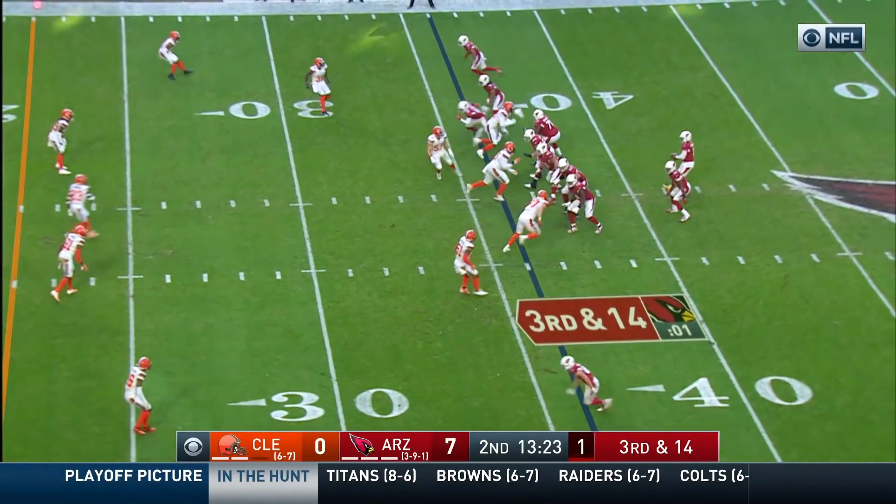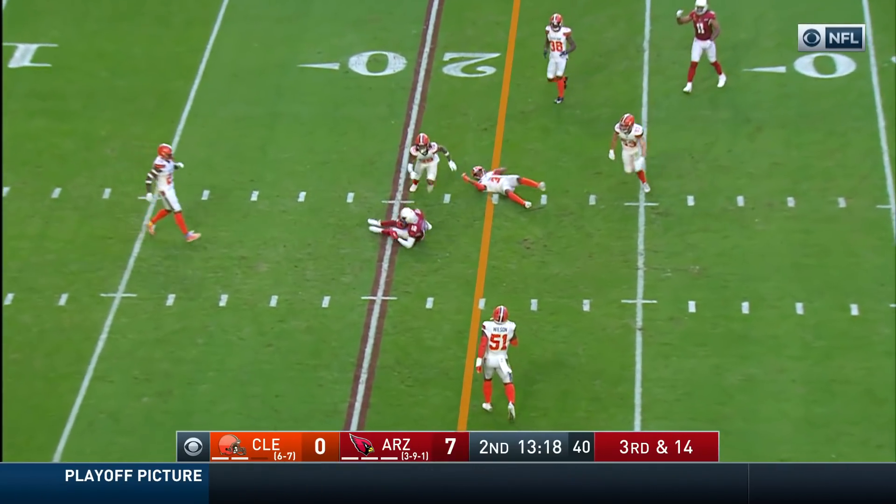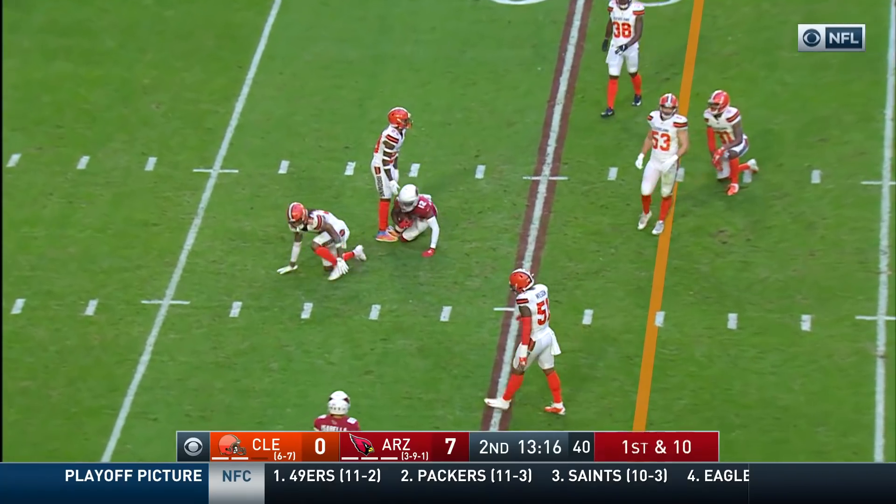Four receivers, no tight ends on third down. Murray has time in the pocket, throws to the middle of the field. Pass is complete, and they've got a first down.